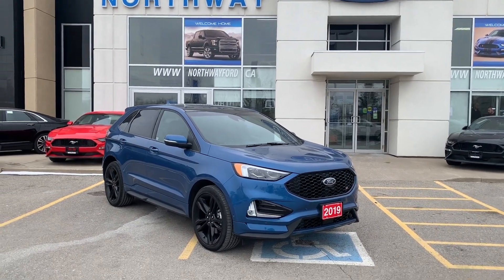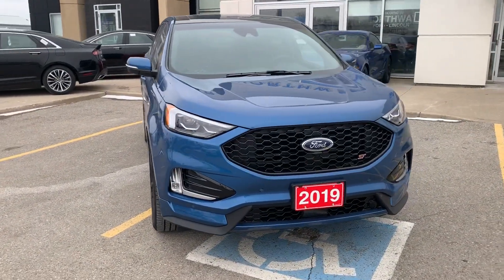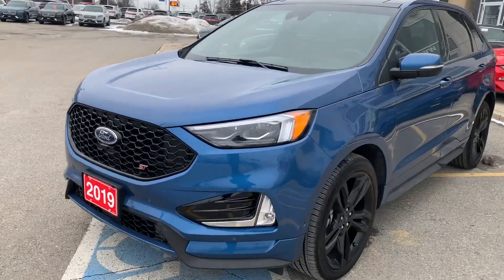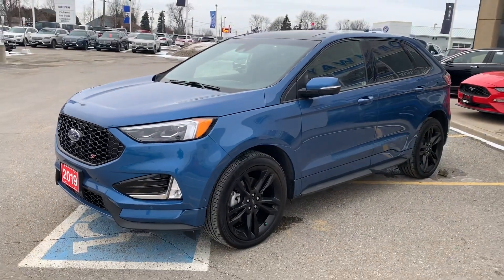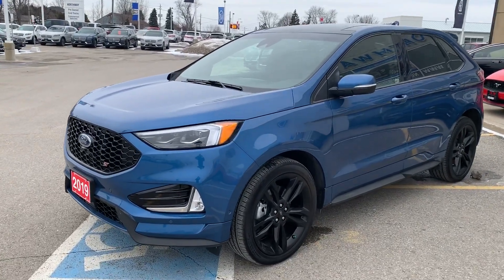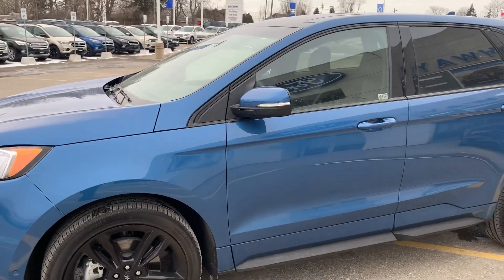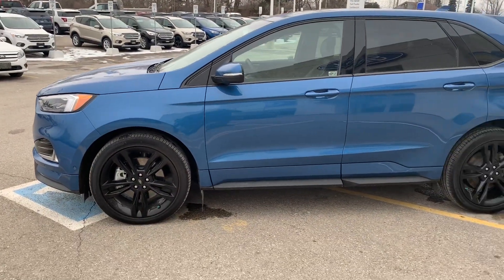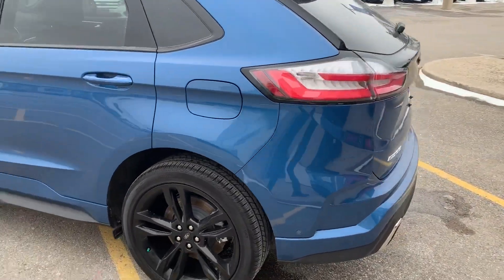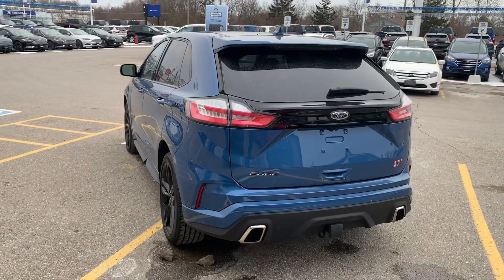Hey everyone, Chris here at Northway Ford Lincoln, and we just got a big surprise in here today — the 2019 Ford Edge all-new ST model. Look at how gorgeous that is. This is in the Ford Performance Blue, and it comes with a nice 2.7 liter EcoBoost engine — that's 335 horsepower and 380 foot-pounds of torque — so it gives you all the power you need with the fuel efficiency.